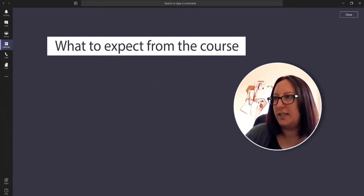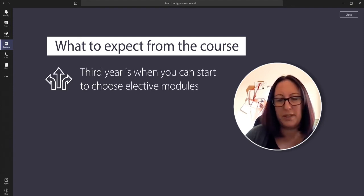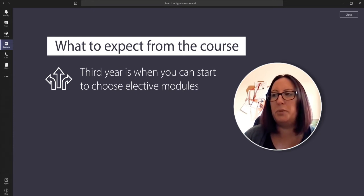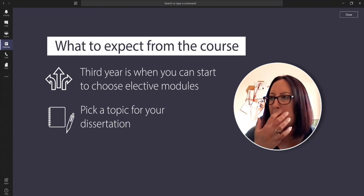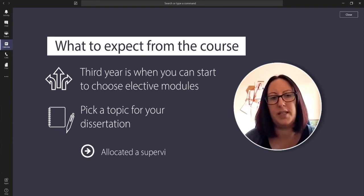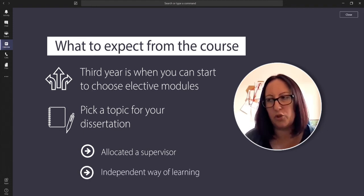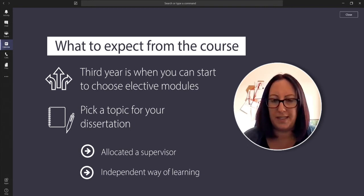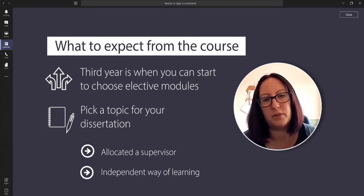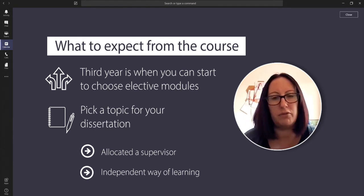When you move into third year, this is where you can start choosing elective modules. There will be some compulsory modules, but you'll be able to choose an elective module and a topic for your dissertation. At that point you'll be allocated a supervisor, so you're very much into an independent way of learning. There's also a placement block in third year which would be your final placement block, mopping up all the practical skills you've been learning throughout the course.